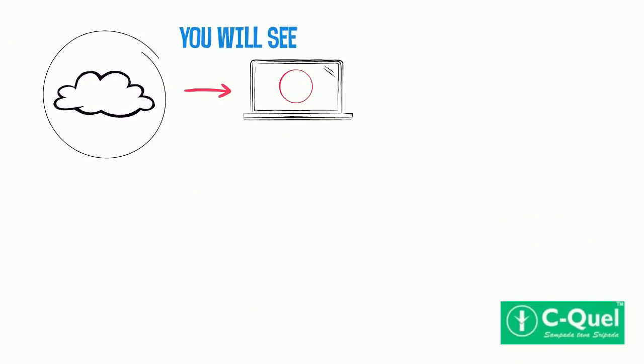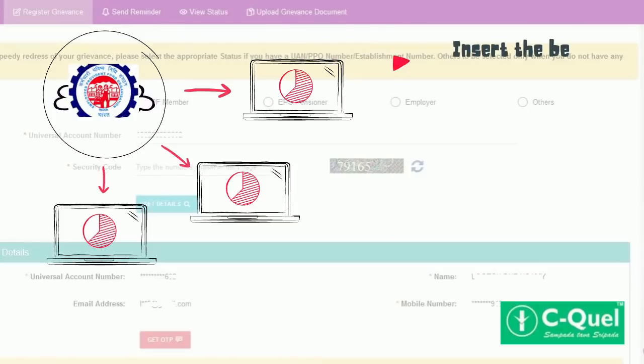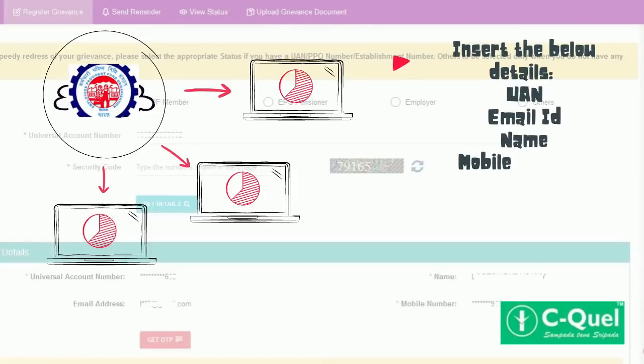Your UAN details will be reflected as registered in the UAN portal. Then fill in the following details: UAN number, email ID, name, and mobile number, and then click on 'Get OTP'.